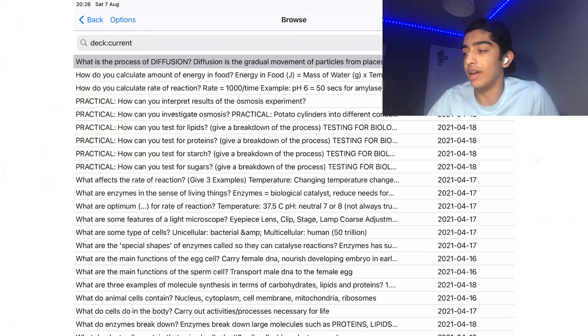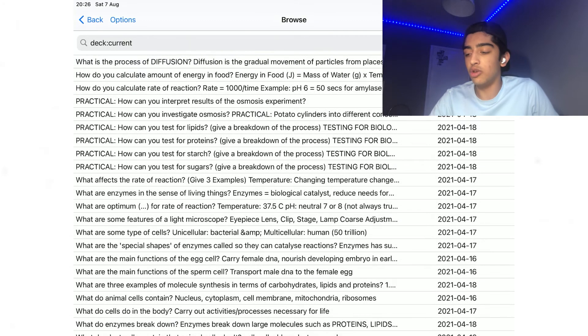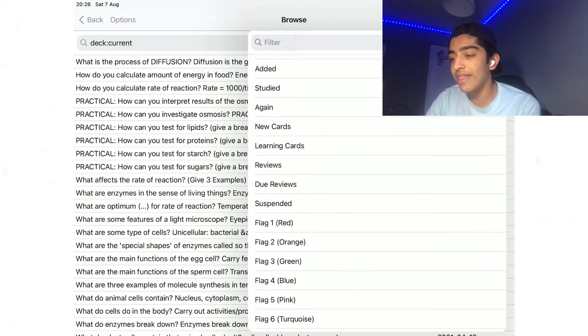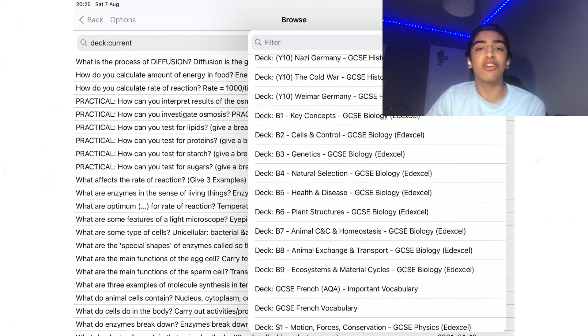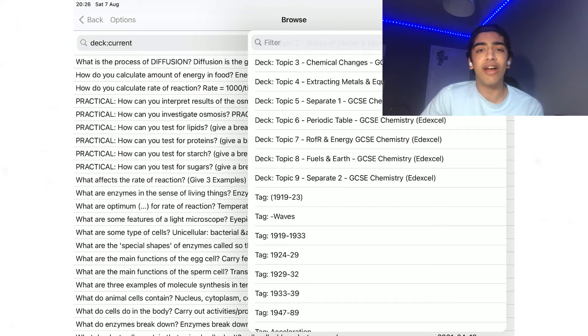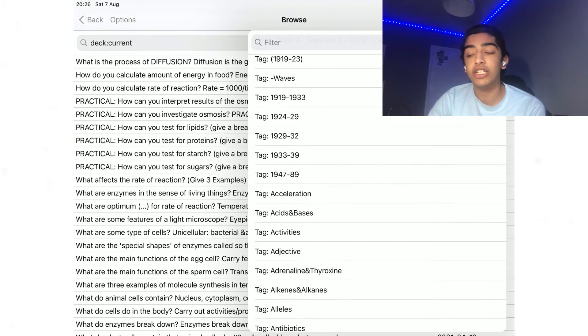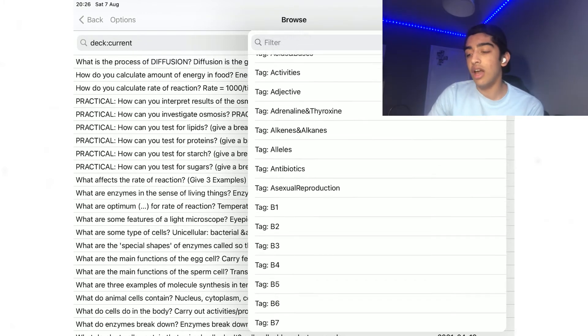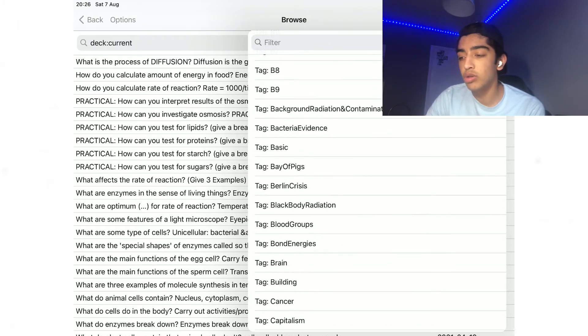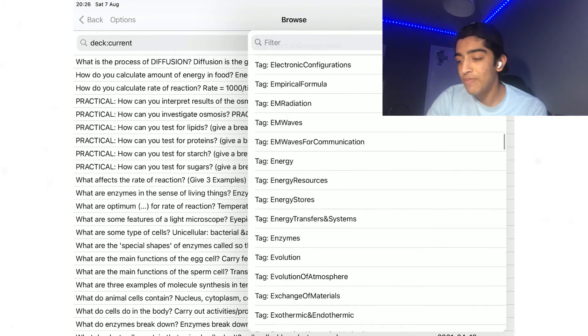Let me also show you the tags feature. If I use the filter, apart from the general whole-collection and current-deck filters, there are many more. You can see there are deck filters and then tags. Tags are another really cool feature of Anki — they help group your flashcards and make them very easy to find. I have tags for many things: numbers, waves, acceleration, adjectives for French and German, B1 through B9, black body radiation, and more — pretty much every letter.